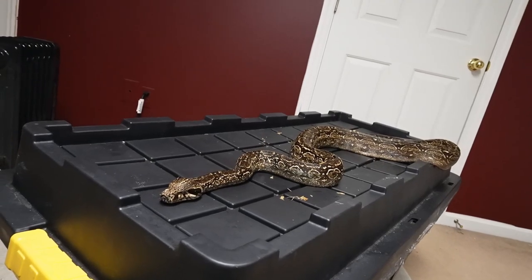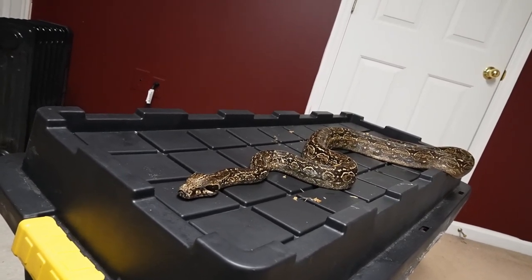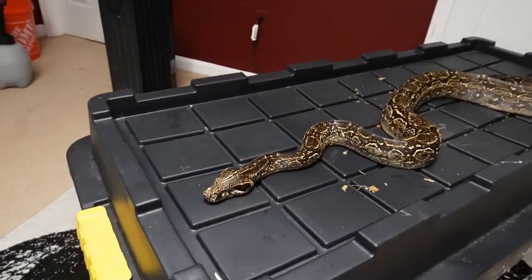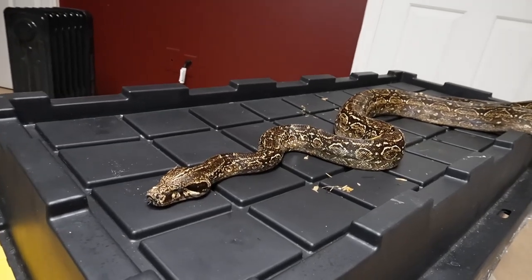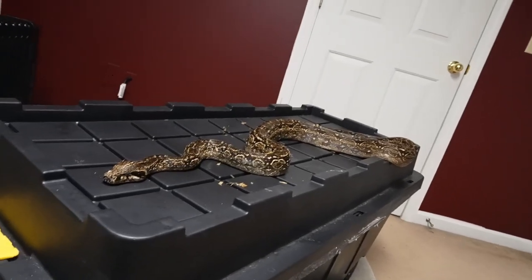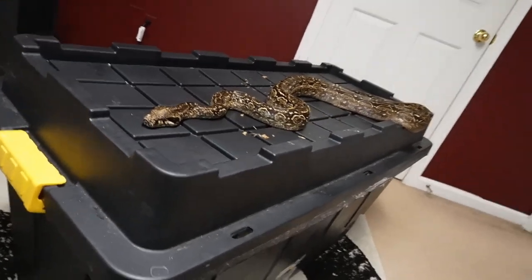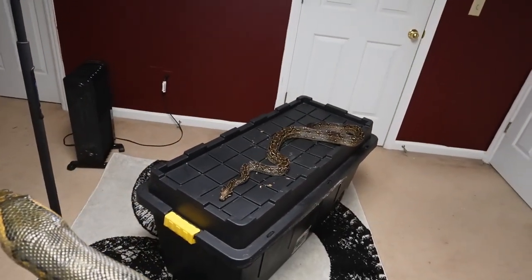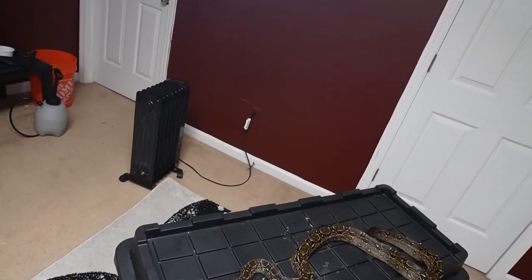They are not imported into the States anymore because they are on an endangered watch list in South America — humans are overtaking their natural resources and wiping them out, which is sad. Prices have gone up; I'd say they're around $700 to $1,000 depending on male or female and which breeder you use, though be ready to shell out $800 to $900. For a snake that could possibly go out of circulation in the ecosystem, I think it's well worth it. Back in the '90s you could pick these up for $50; now they're $1,500 to $1,700.